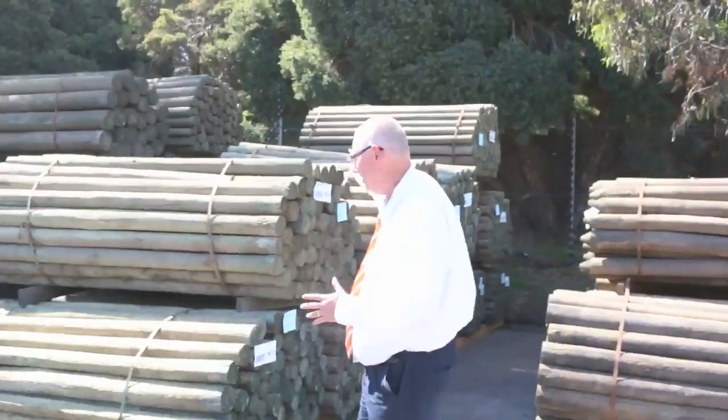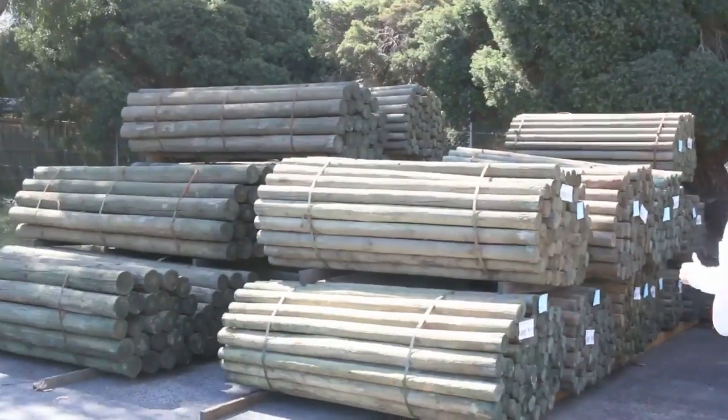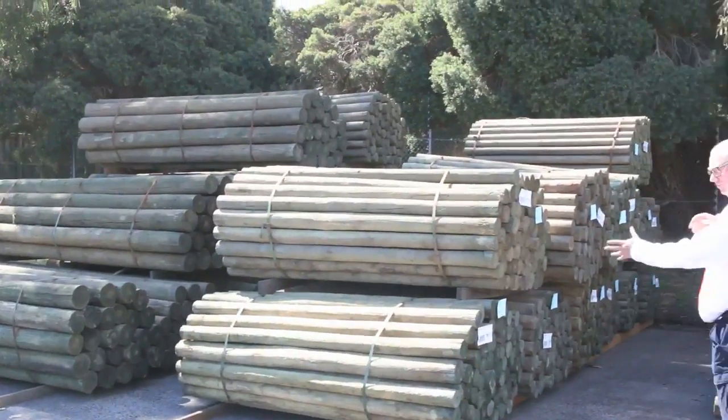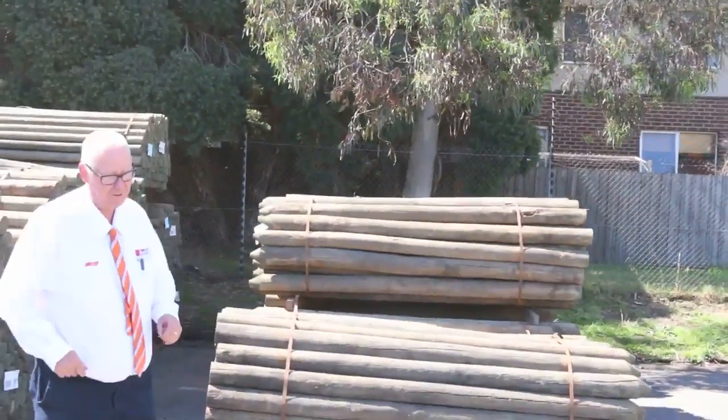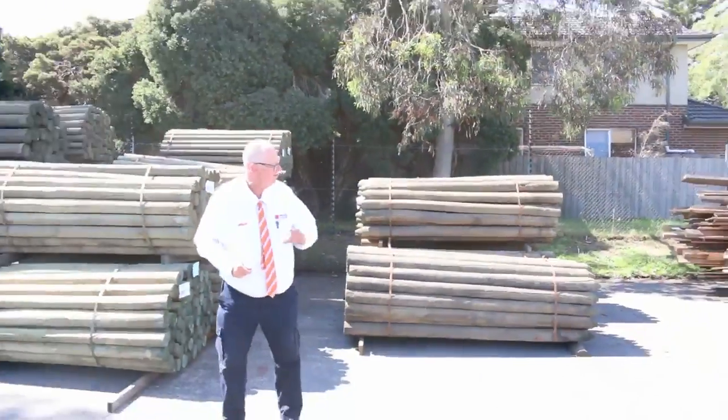As you can see we've had a fantastic load of poles delivered here. We've got quite a few different sizes and some beautiful big poles. We've got some pointed ones here as well, so they'll go really well — just to be cleared tomorrow, so you'll do a good bargain on those.